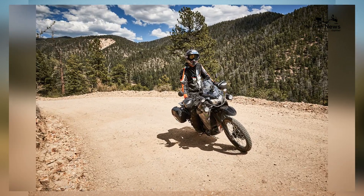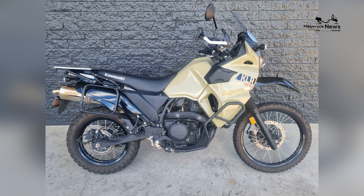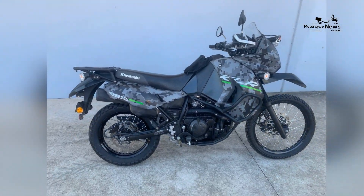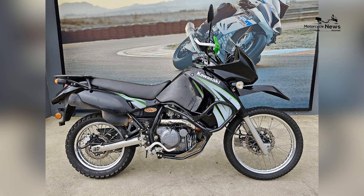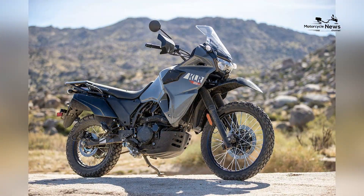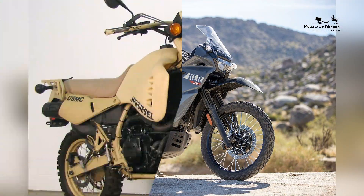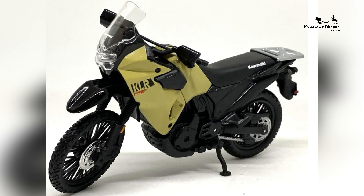Kawasaki's reputation for reliability, customization options, and the motorcycle's budget-friendly price point further enhance its appeal. In conclusion, the Kawasaki KLR650 is a superb option for riders who seek the thrill of dual-sport riding, offering a versatile, comfortable, and dependable introduction to the world of motorcycling. Whether you're a novice rider looking to explore the best of both worlds or an experienced rider in search of a rugged and reliable companion, the KLR650 is a motorcycle that's sure to provide a fulfilling and adventurous riding experience.